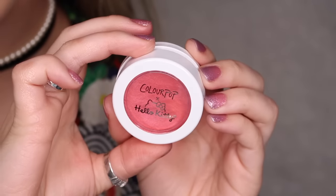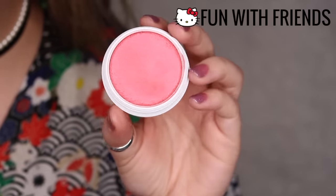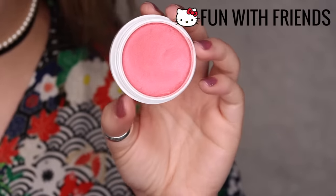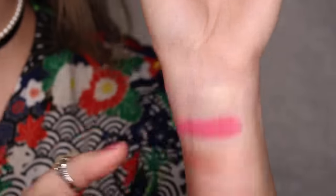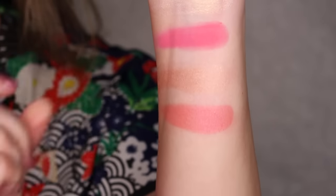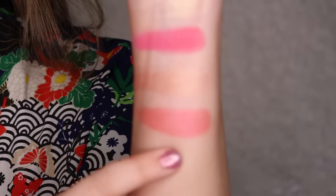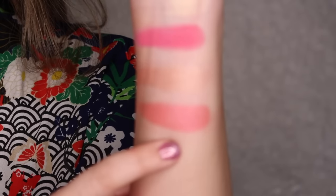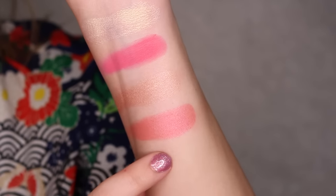The last blush we have is also from the Hello Pretty collection. This is Fun with Friends — a pearlized finish, vivacious, mid-tone warm pink. This is really pretty and it's what I'm wearing on my cheeks today. I really like this. It's kind of just like a very summery, bright, corally pink shade. So this right here is Fun with Friends.